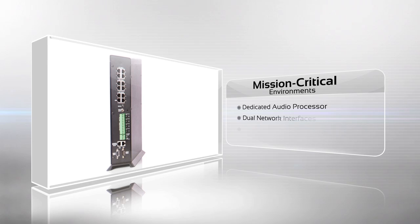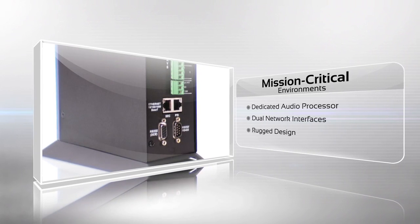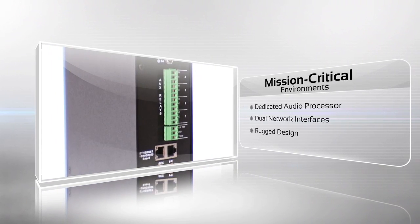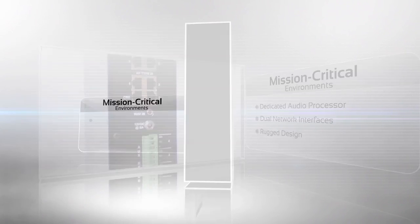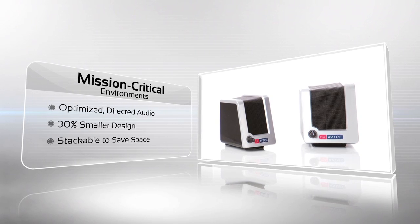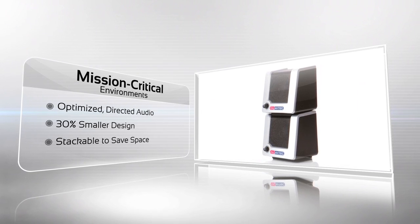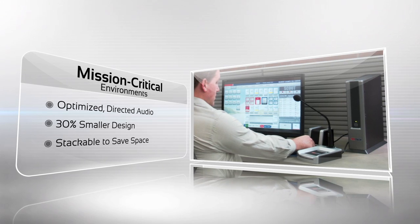Scout 3.0's professional-grade workstation is equipped with a dedicated audio processor. We've also added dual network interfaces to offer 100% redundancy for mission-critical environments. Our new smaller speaker design takes up 30% less space on the desktop, while still providing dispatchers with optimal audio projection. So the speakers not only look better on your desktop, they sound better too.